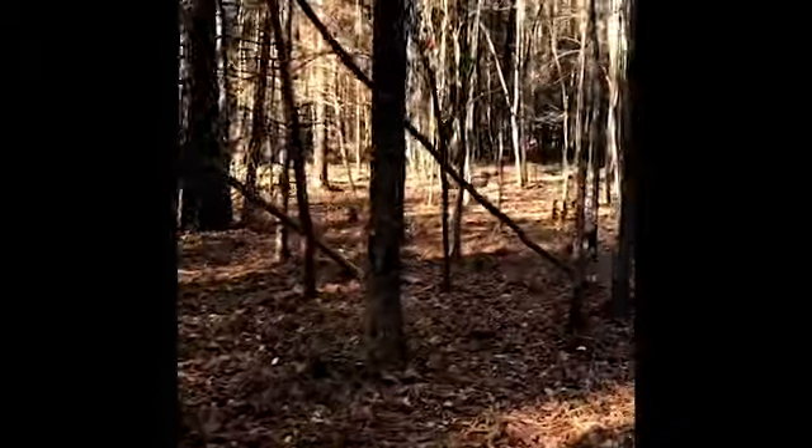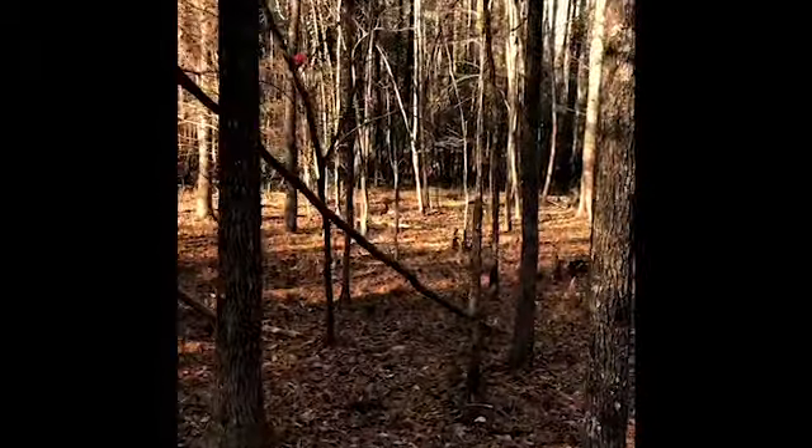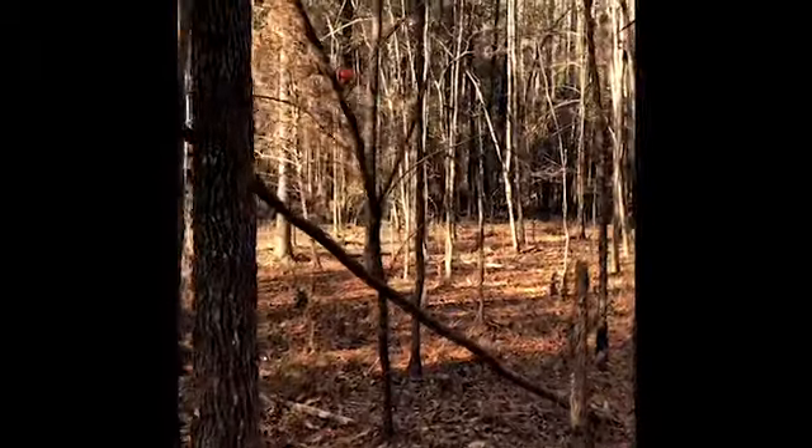I can see that the first apple hasn't been messed with. It's been here for six days now, and it's still where we placed it.